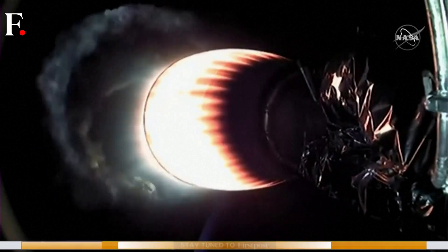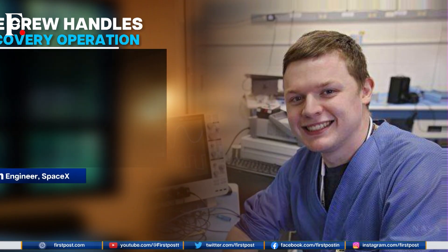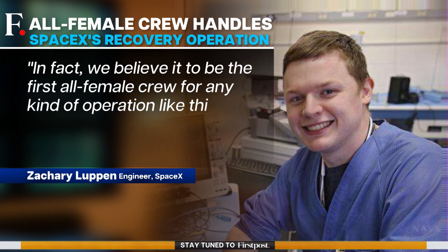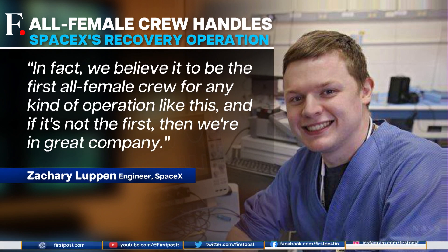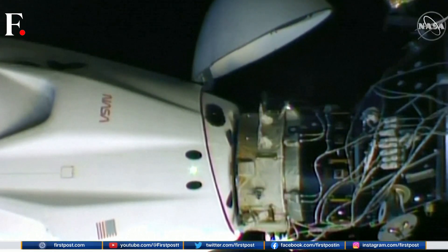Minutes after takeoff, a part of the Falcon 9 rocket — the first stage booster — successfully made its way back to Earth. The recovery operation of the booster landing on the ground was carried out by an all-female crew, possibly a first for such a space mission.